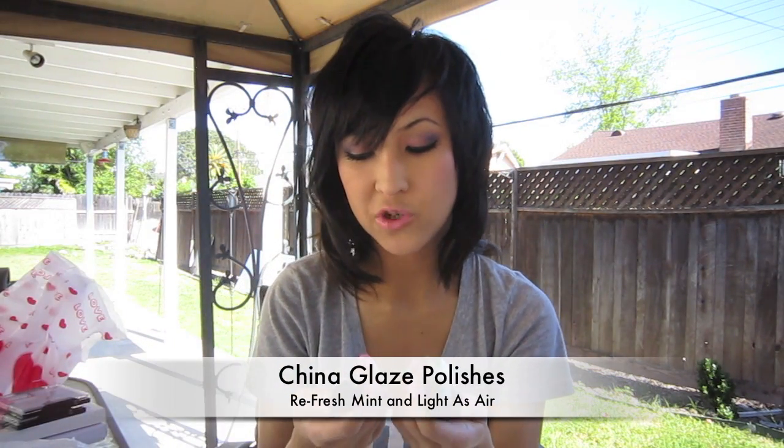I went back to the nail supply warehouse in Rosemead and picked up some China Glaze colors, and these are only $2 each. This is Refresh Mint — a cute mint color — and this is Light as Air. They actually had a little mini kit box with six colors from the collection for $11, but I didn't get it because the minis were 9 milliliters and the full ones are 14 milliliters, so at $2 each I figured I'd just get full size.